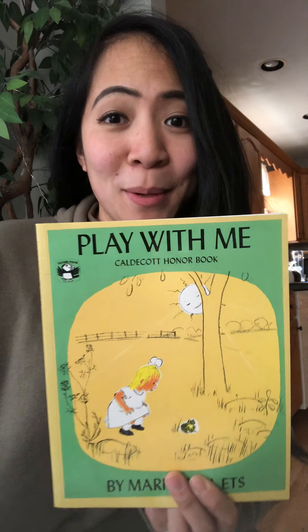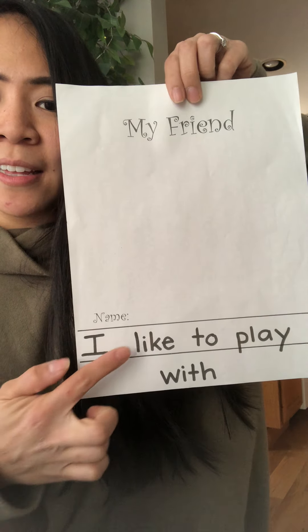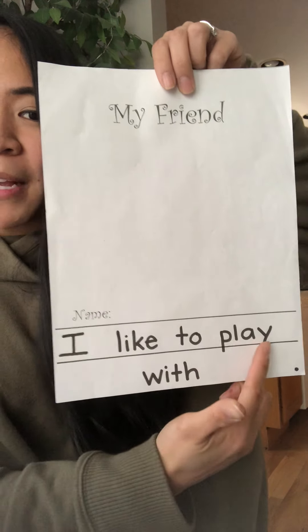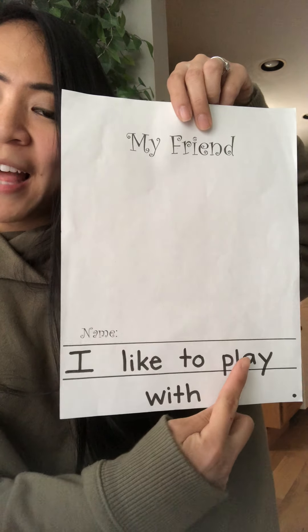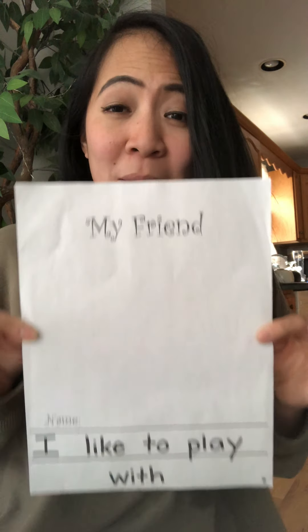There are a couple of activities I'd like for you to do for the storybook Play With Me. First, I would like for you guys to do a journal writing called My Friend. You'll see a sentence that you need to complete: I like to play — and then you pick something you like to play with, like magnets, cubes, trains, or dress up — with, and then you pick a friend. For example, I would write: I like to play magnets with Mrs. Castaneda. And I would draw a picture of me and Mrs. Castaneda playing magnets. So that would be your journal writing.